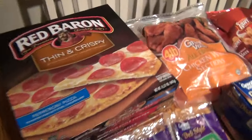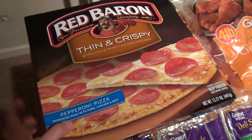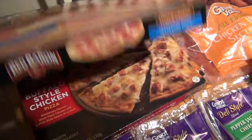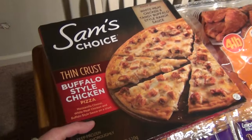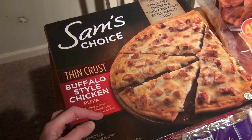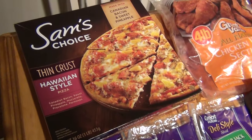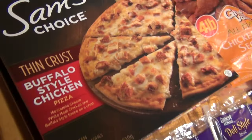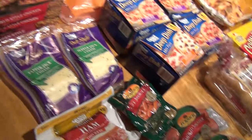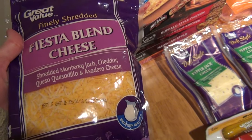As you guys know, we love pizza. We have Pizza Friday, so this pizza was $3.50 — I got two of these. Two of these Sam's Choice Buffalo Style Chicken Pizzas. These are really good; they're my husband's favorite. And then a Hawaiian-style pizza, and these were $4.42.